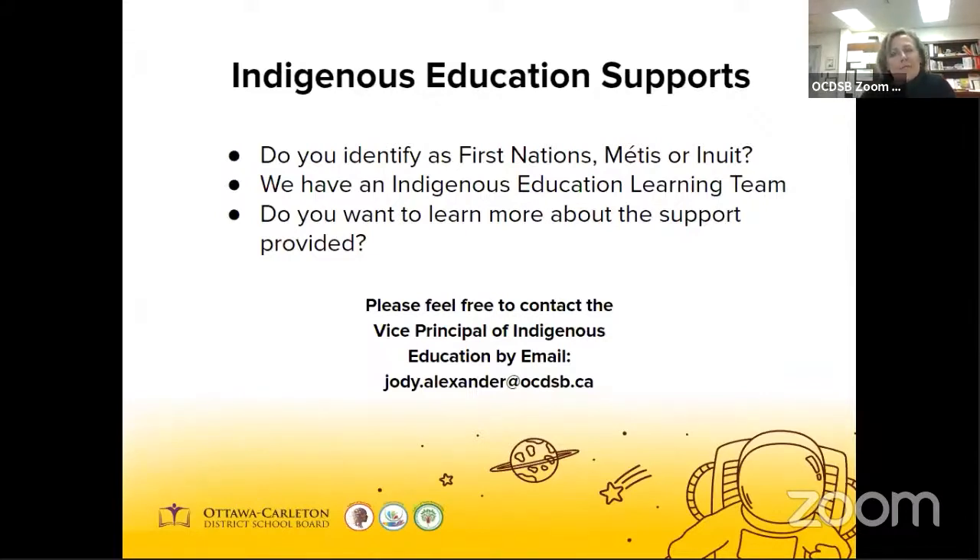If you identify as First Nations or Métis, you have access to additional supports for your child. Here in the OCDSB we have an Indigenous education learning team that can provide guidance and support. The team consists of two instructional coaches, two student support coordinators, a graduation coach, and a system vice principal. At registration you can complete the voluntary confidential self-identification. Visit the OCDSB website for details on resources and support or email the vice principal of Indigenous education for more information.